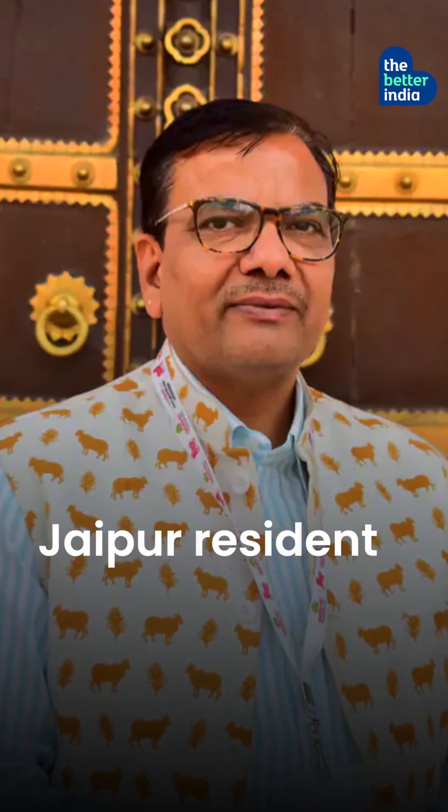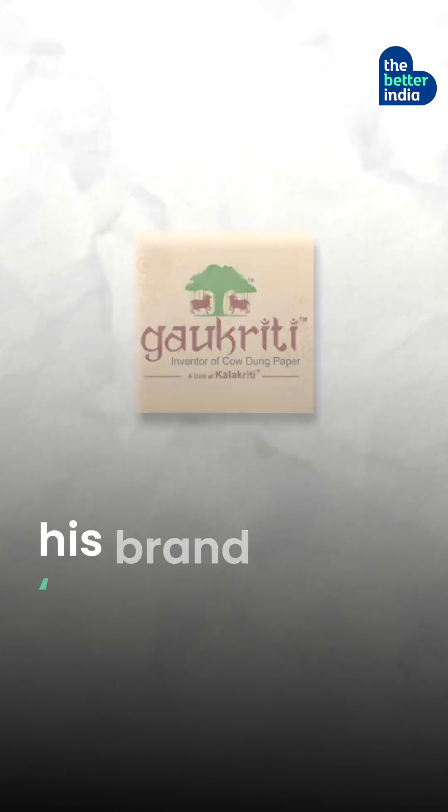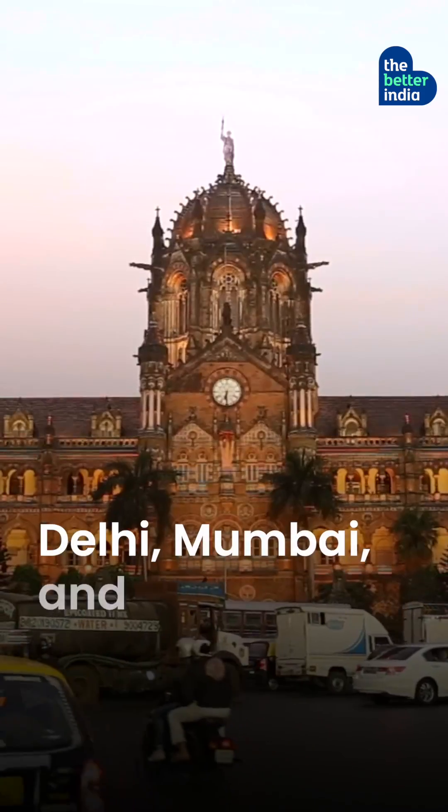Number 4: Cow dung paper. Jaipur resident Bhimraj Sharma turns cow dung into patented paper and earns crores. Blending cow dung with cotton waste, his brand Gaukirti serves clients in major cities like Delhi, Mumbai and Bangalore.